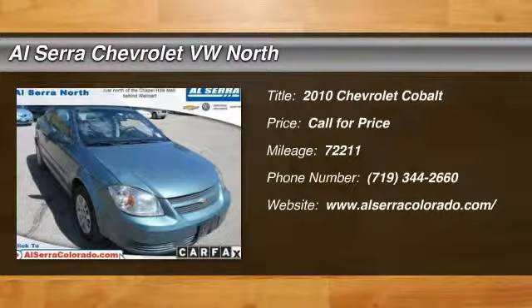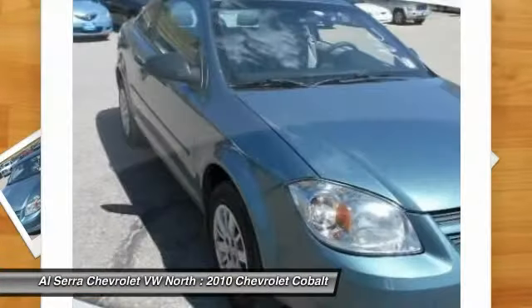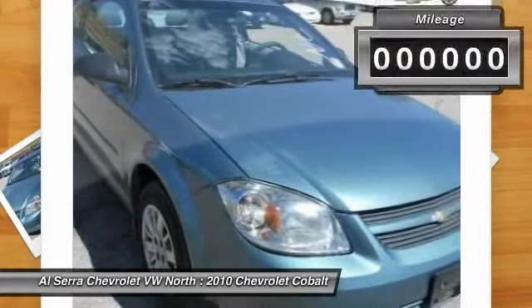The 2010 Chevy Cobalt. The Chevy Cobalt has awesome fuel economy, a smooth ride, quiet cabin, and excellent performance.